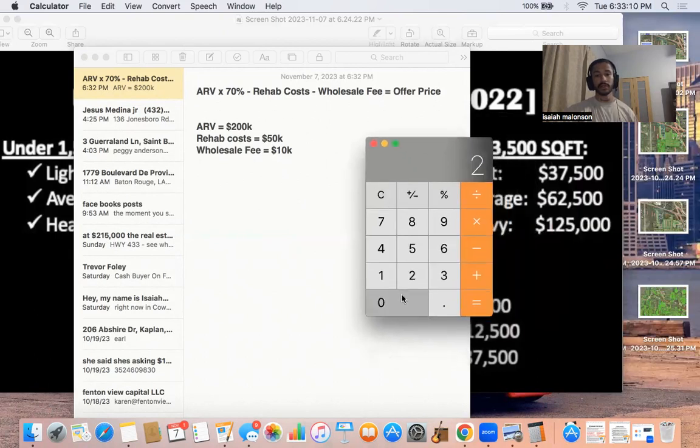ARV is 200 thousand times 70%. Now here's the big question: why do we times by 70%? Some people do times 60% to be extra conservative, some people do 0.75 to be more lenient. ARV times 70% means ARV minus 30%. 100 times 70% equals 70, which is the same thing as 100 minus 30. If you have to rewind this video and watch it again, do so — I know there are some beginners who just don't understand this yet.